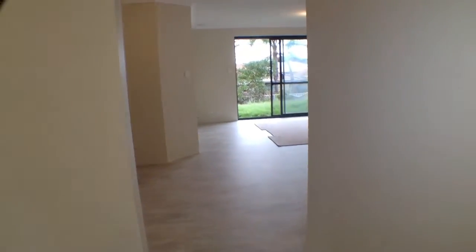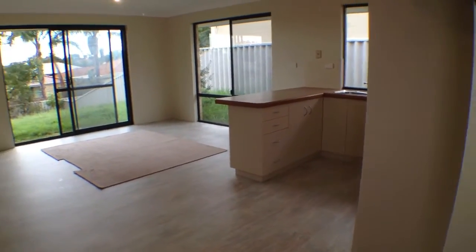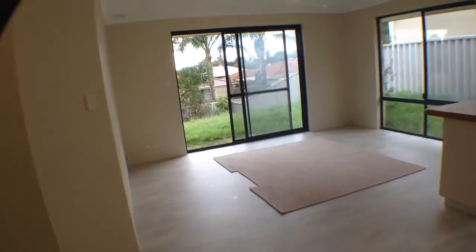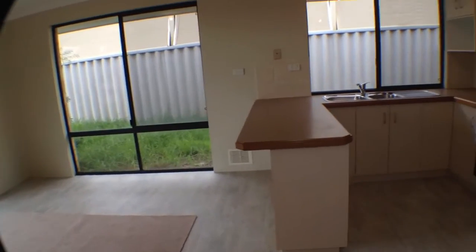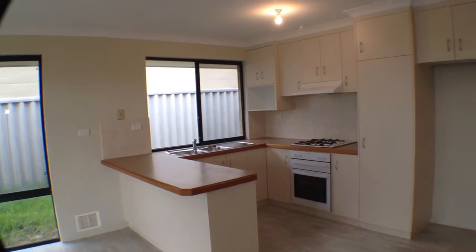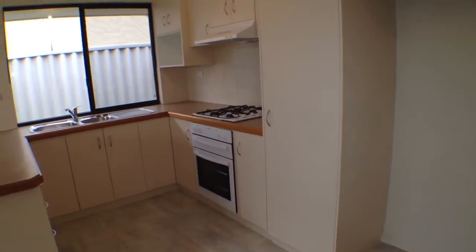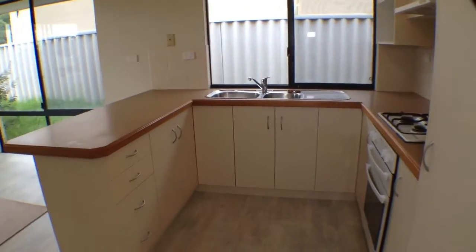So we will head back out into the hallway, back into the entrance here, which leads through to the kitchen, dining and living. It's all open plan. They've actually installed a new kitchen here, so there's dining space, living space, and the kitchen there.